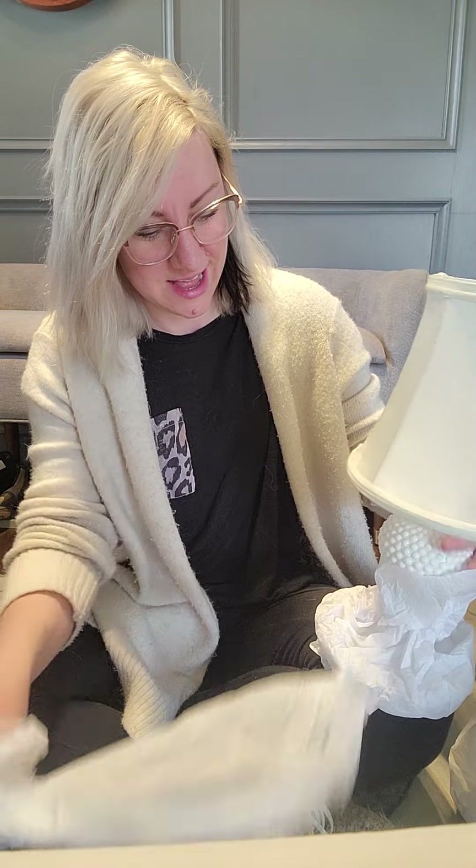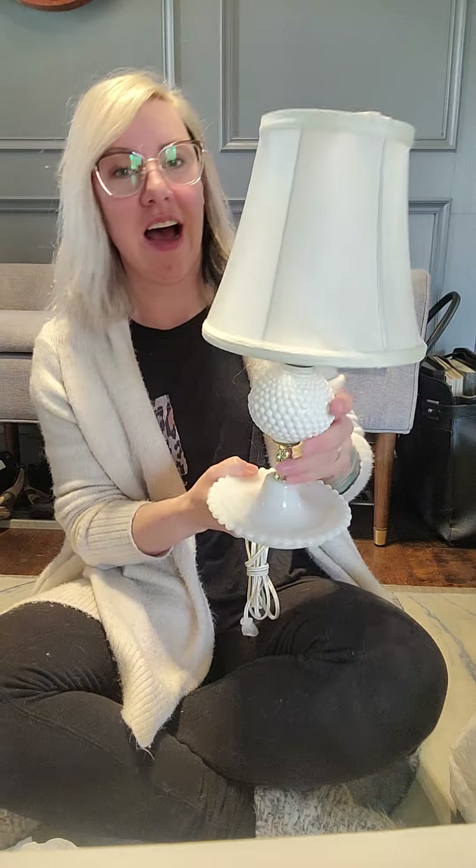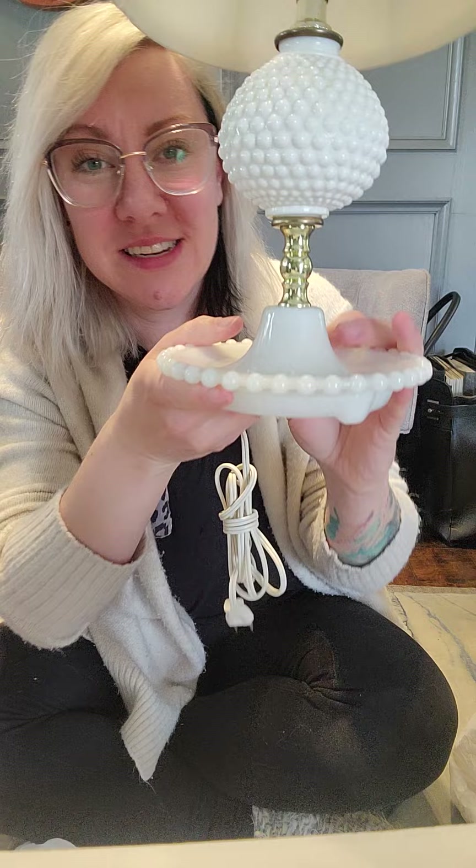Someone just had a milk glass frenzy — I love milk glass. This one is so beautiful, five dollars for this lamp. I'm going to get a new shade for it because this one is horrendous, but I absolutely love the actual lamp and it works — I tested it. So one of those as well and two of the other ones.